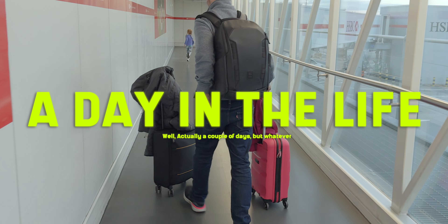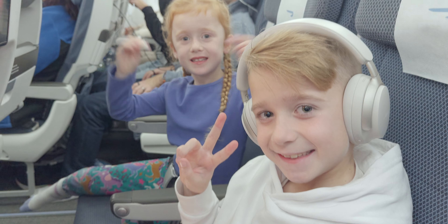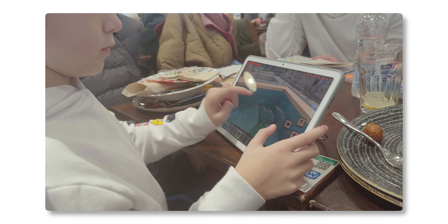This video is going to be one of my first attempts at vlogging a family vacation, so bear with me. We're going to take the entire Apple ecosystem with us just to see what it can do — phones, watches, tablets.